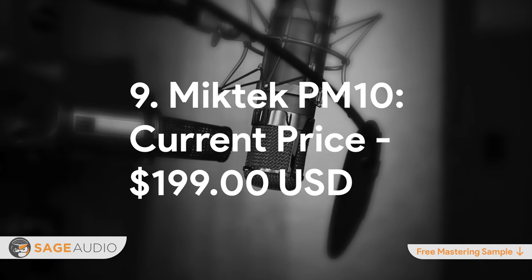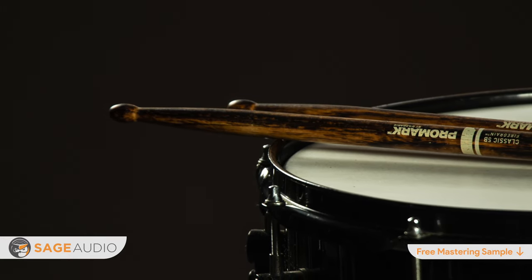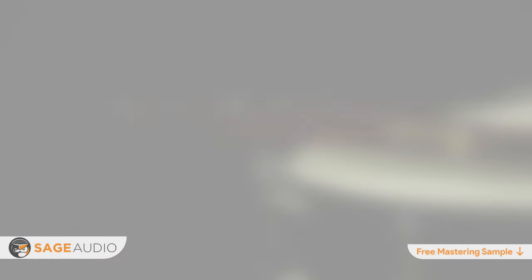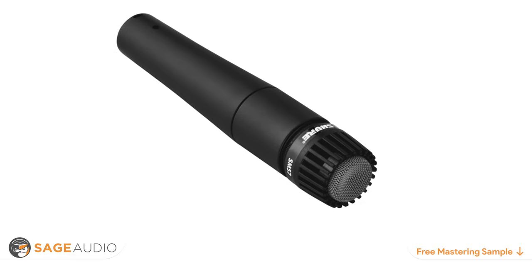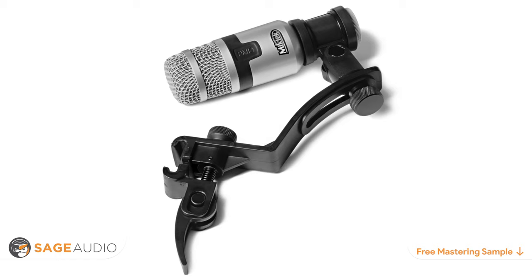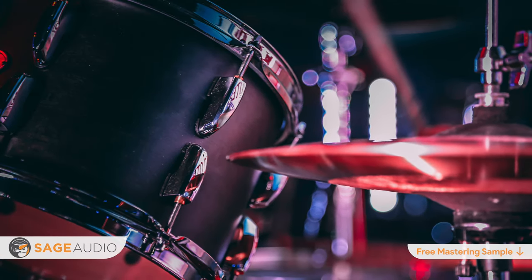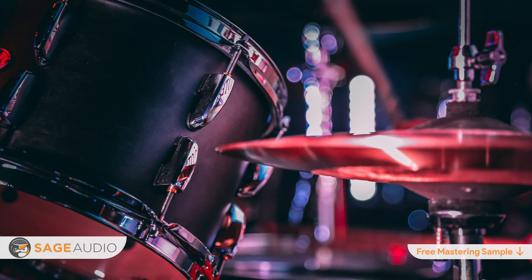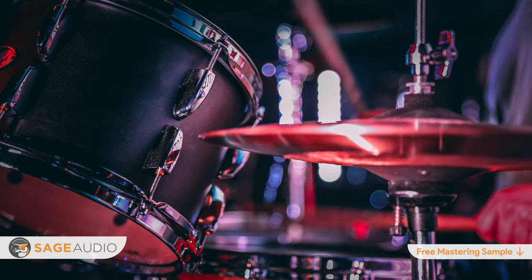Number 9: Mic Tech PM10. Current price $199. Sometimes throwing the usual SM57 on a tom or a snare and calling it a day doesn't really do a drum set justice. Of course, the 57 is a classic, but having a microphone specifically designed to capture the transient of a drum can make all the difference. This is the case with the Mic Tech PM10, a microphone optimized to capture the transients of drums. Sensitive enough to record the detail of a signal while durable enough to bring on tour, the Mic Tech PM10 is slowly growing in popularity and is often found as a permanent fixture on toms, floor toms, and snares in many Nashville studios. Try it on your snare, your tom, cab, and even rock vocals to see for yourself why this microphone is on our list.